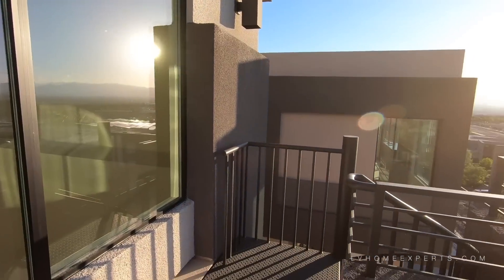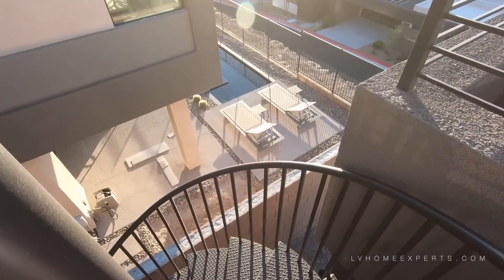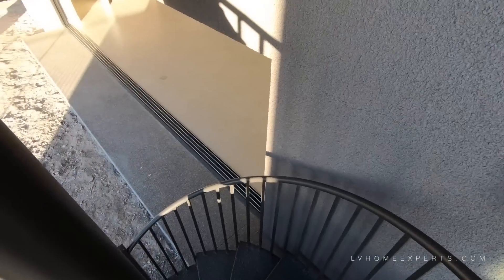Now let's go down this way. I think this spiral staircase alone is a little bit more than $10,000.